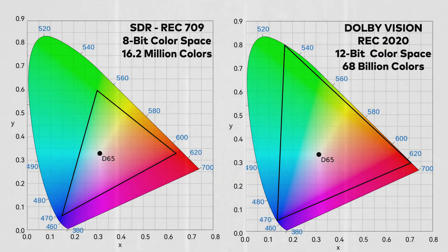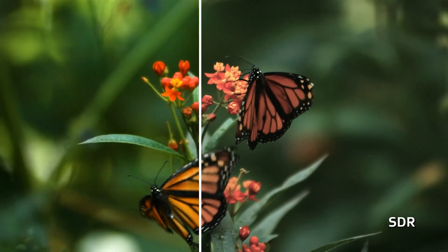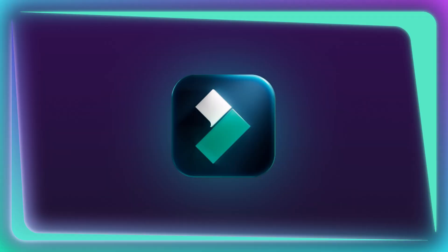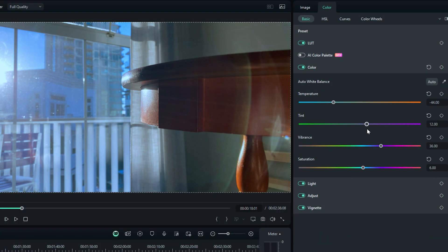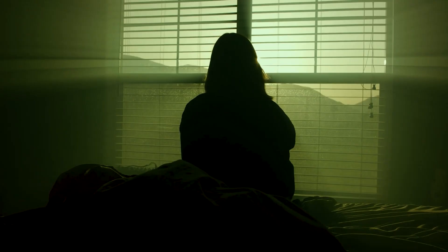Regular SDR cameras capture a measly 16.2 million different colors, whereas Dolby Vision cameras can capture about 68 billion colors, allowing you to create sharper and more colorful images than ever before. Thank you, Sanjid. But what does having more colors actually look like? Well, let me show you. With so many colors, I was able to completely change the look and feel of my video even after I had shot it.